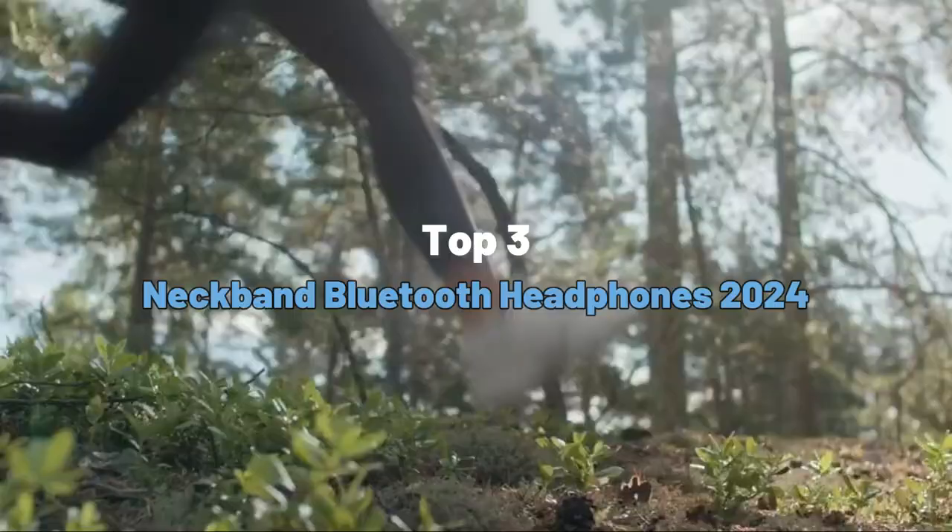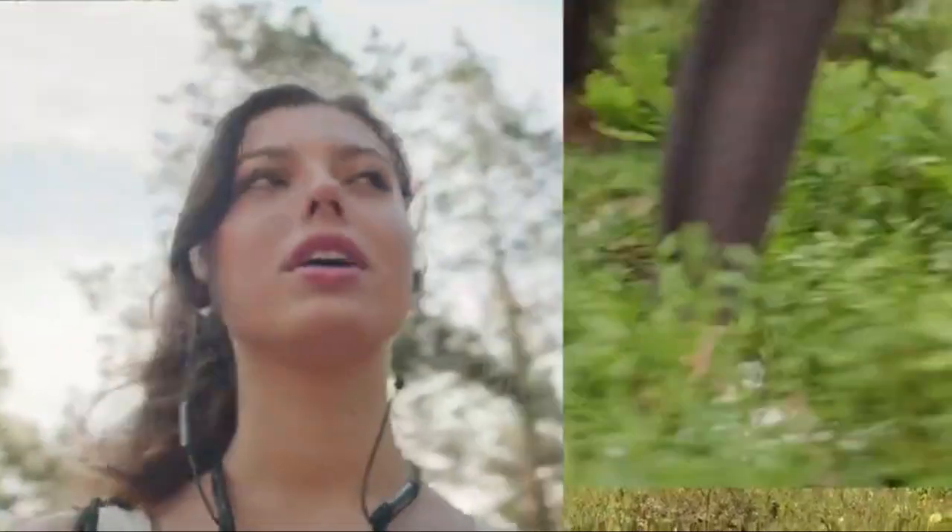What's up guys, today's video is on the top 3 best neckband Bluetooth headphones reviews. Check out the links in the description box down below, which are updated for the best price.